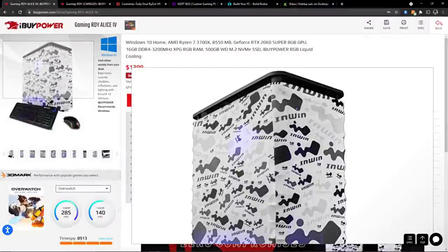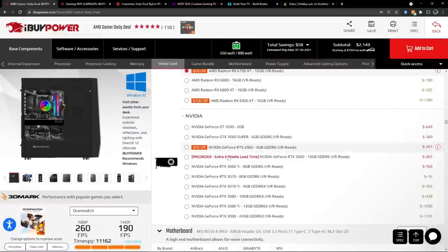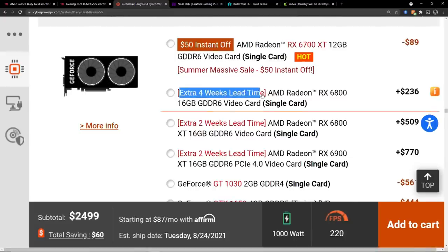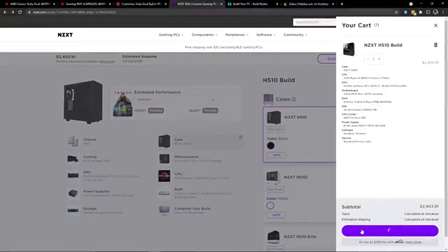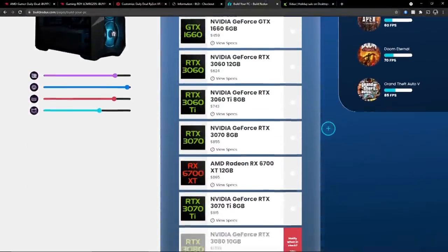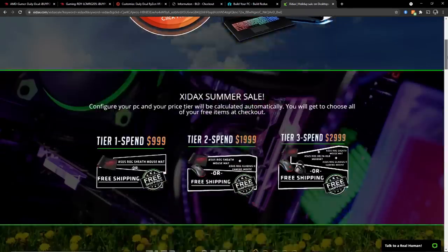On this episode of System Integrators Weekly: iBuyPower has the drip and the GPUs. CyberPower PC has all the cases, but not all the GPUs. NZXT Build will actually let you buy something. Build Redux would have everything, but something's missing. And a new challenger approaches — how will Zydax's PC shape up against the competition? All that and more on this episode of System Integrators Weekly. Let's go, nerds!